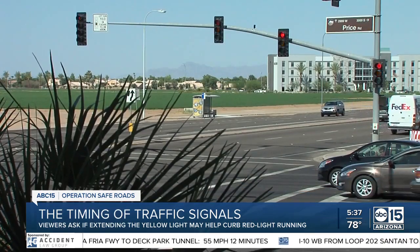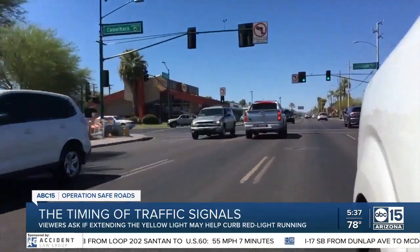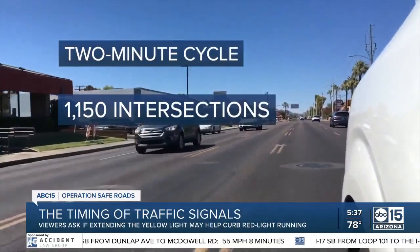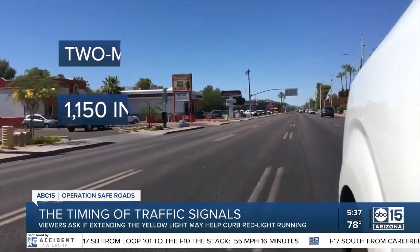Green, yellow, red — the constant cycle of colors, timed to roll through traffic commands in two minutes at roughly 1,150 signalized intersections in Phoenix. That accounts for the green movements for each direction, the left turn phases that might happen, as well as those yellow and red times — all going to happen within that 120 seconds.